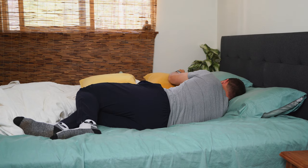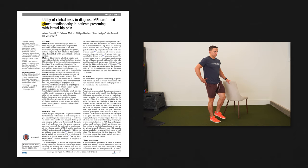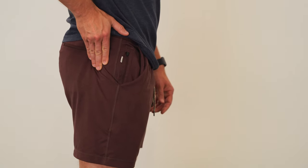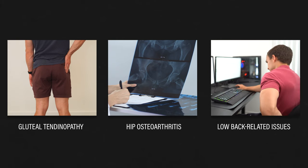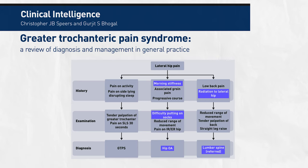In addition to reporting symptoms with sleeping on your side or with activities that load the gluteal tendons, such as walking and climbing up stairs, a study by Grimaldi et al. in 2017 concluded that a patient who reports lateral hip pain within 30 seconds of single leg standing is very likely to have gluteal tendinopathy. Alternatively, if you don't have pain when pressing on your greater trochanter, it's unlikely that you have gluteal tendinopathy. It's also necessary to rule out other causes of lateral hip pain, such as hip osteoarthritis and low back-related issues. This diagram by Spears and Bogle in 2017 suggests that someone with hip osteoarthritis may present with morning stiffness and difficulty putting on socks, whereas someone with low back-related issues may have pain that radiates from the back to the lateral hip.